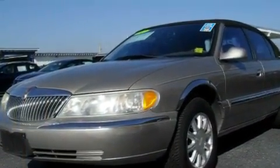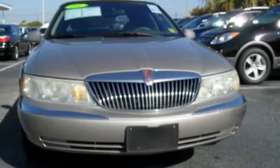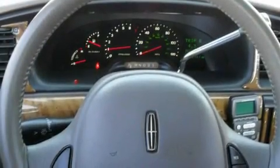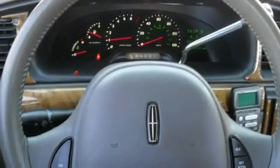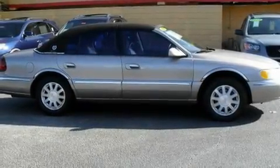Its top features include solar-tinted glass, air conditioning with automatic climate control, heated side-view mirrors, leather seats, an air suspension, aluminum wheels, a security system, a traction control system, a rear window defroster, and cruise control.